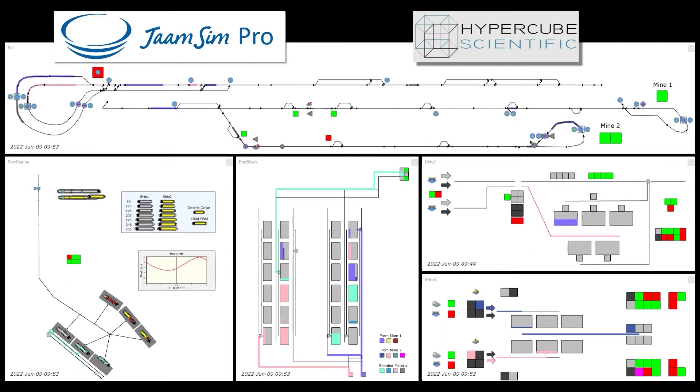The mine views at bottom right show production from ore processing facilities being blended in a stockyard before loading to train. Mine stockyards need to decouple the very different dynamics of slow, continuous production and fast, discrete loading of trains.